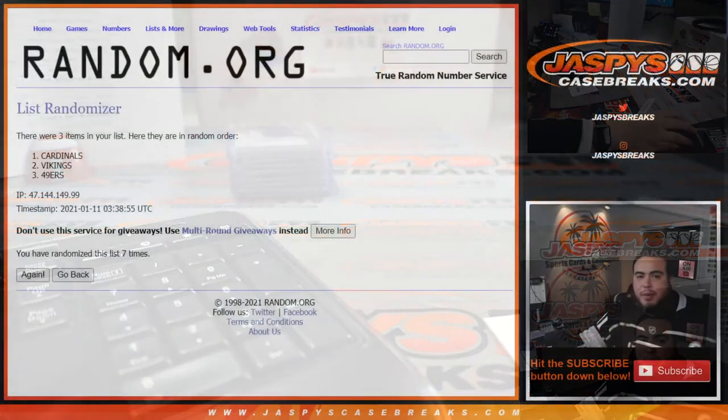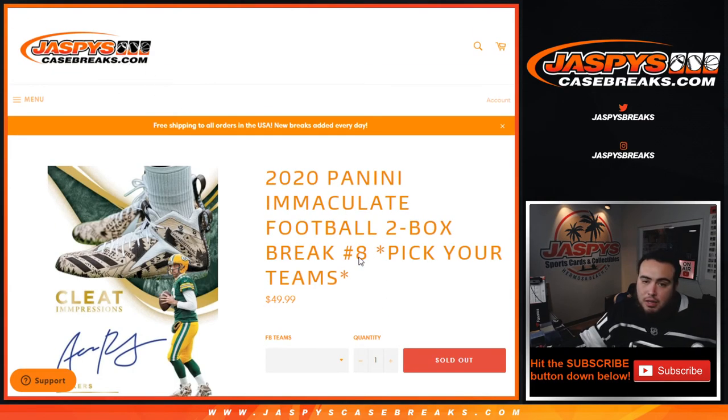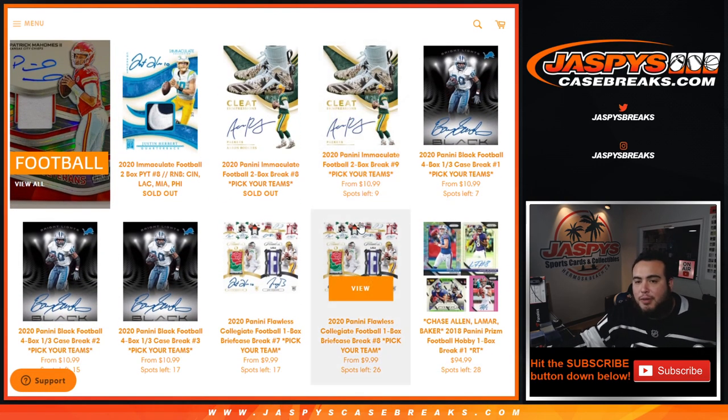All righty guys, there you go — that was Immaculate pick your team number eight. If you guys want to run it back, number nine is on the website. Some teams didn't hit, some other teams did, and it doesn't mean there still can't be more hits for those teams. We've got nine left — let's try to get that going. JazbysCaseBreaks dot com.